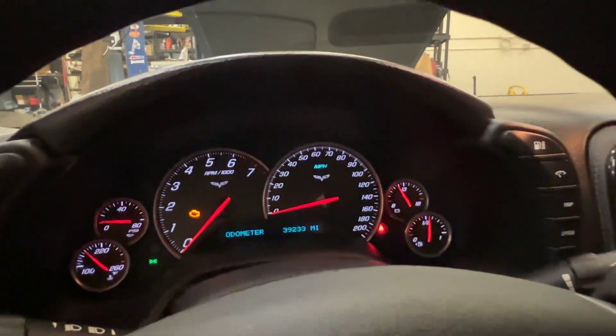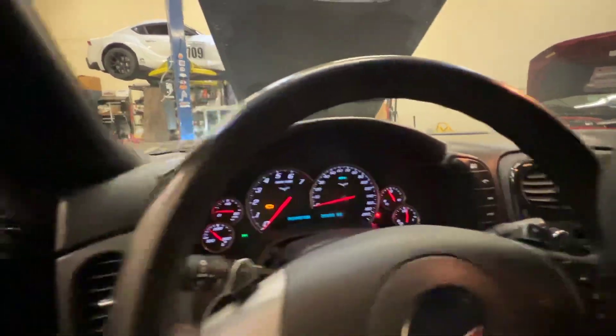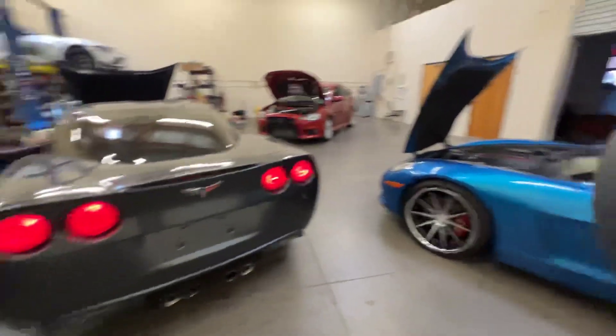The check engine light is not on. I'm going to start it right now and give it a couple revs. Let me set the camera down — the car is already warmed up.